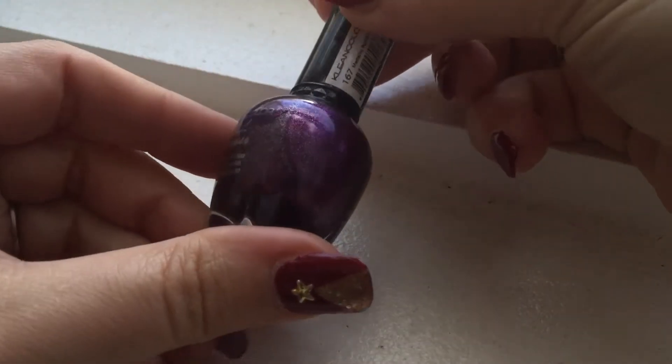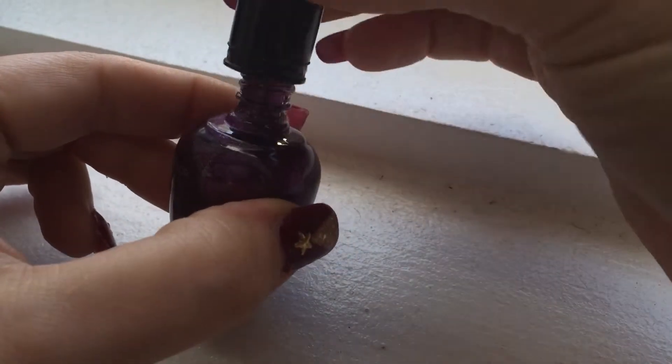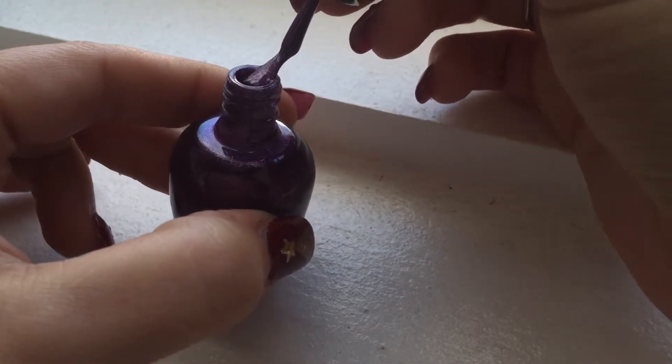And this here is metallic purple. I wish I had those nail wheels to swatch it.